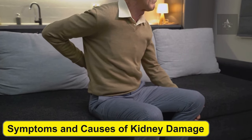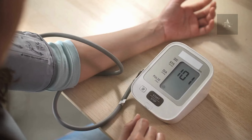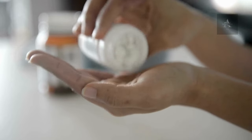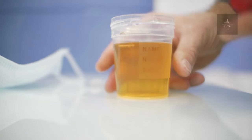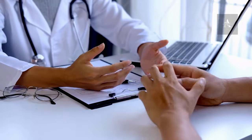Symptoms and causes of kidney damage. Kidney damage can be caused by several factors, including high blood pressure, diabetes, excessive use of certain medications, and even a poor diet. Common symptoms of kidney damage include fatigue, swelling, changes in urination, and more. If you're experiencing any of these symptoms, consult a healthcare professional immediately.